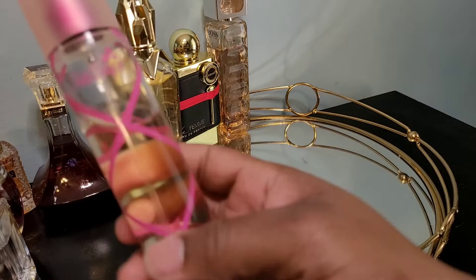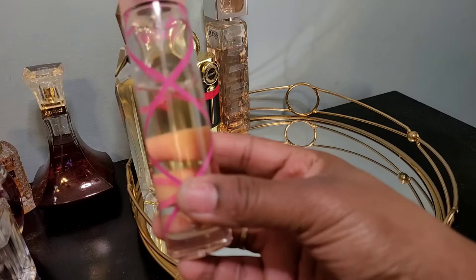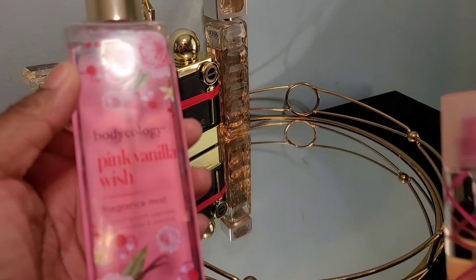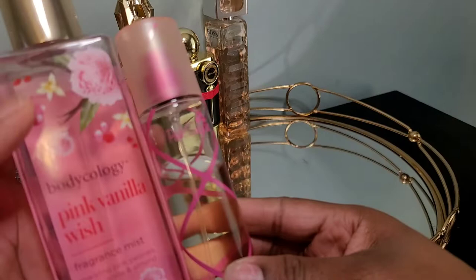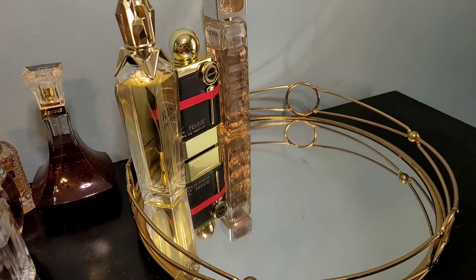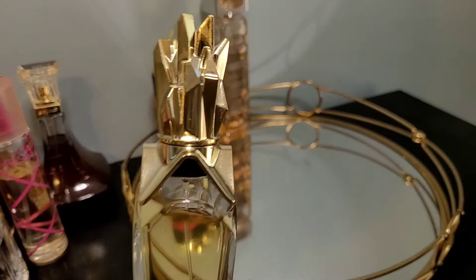Pink Sugar — check out my short video. The series was based on Bodycology Pink Vanilla Wish and I was pairing it with different vanilla scents. I wore this to bed and it's absolutely gorgeous. I'm becoming a lot more confident wearing it. I may or may not add it to the tray — maybe as a night scent. It is sweet and gorgeous.